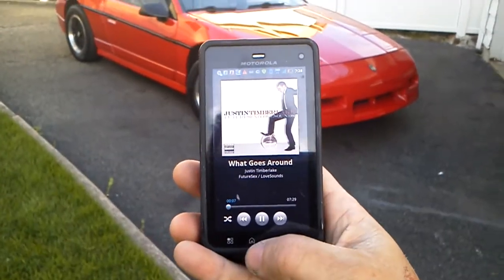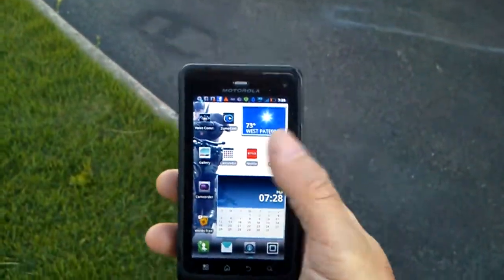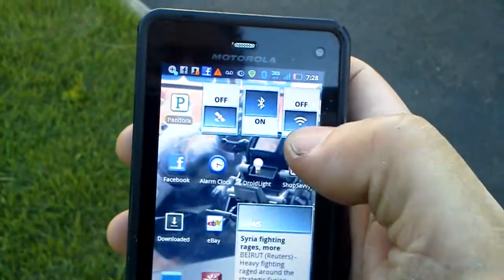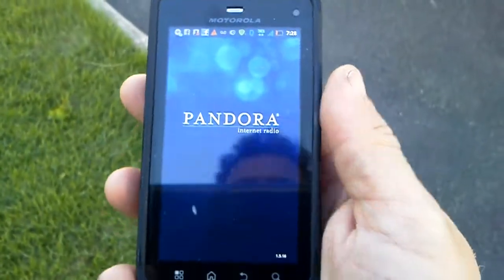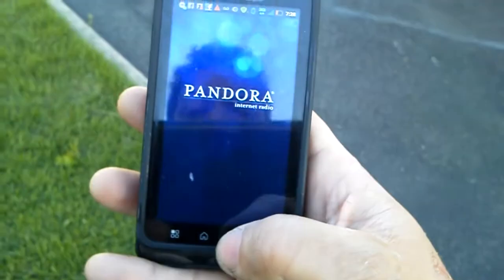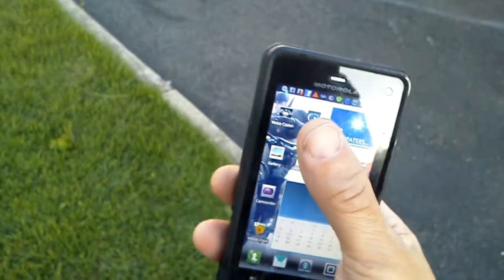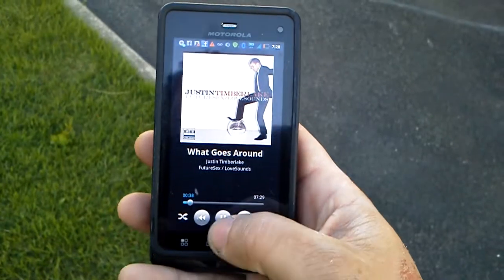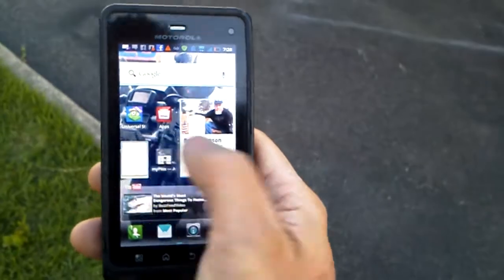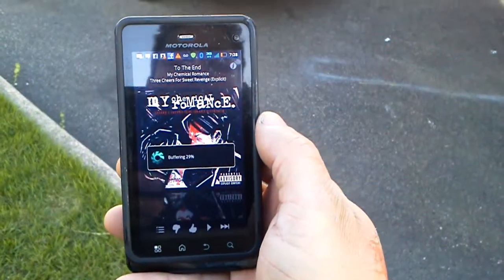Now let's say you want to go to a streaming application to stream live music. Let's go to Pandora. Let me shut off Zoomocast first. I'll go back to Zoomocast, stop that, head back out, and back to Pandora. Now we'll raise the Pandora volume.